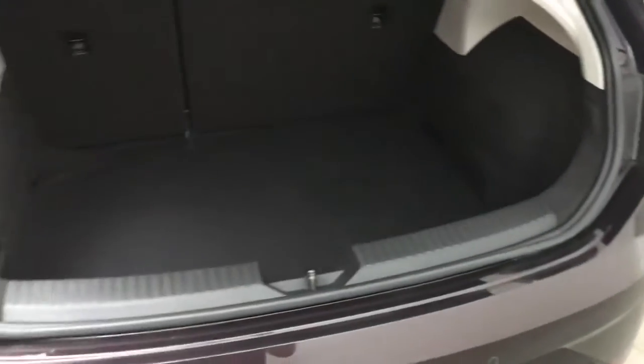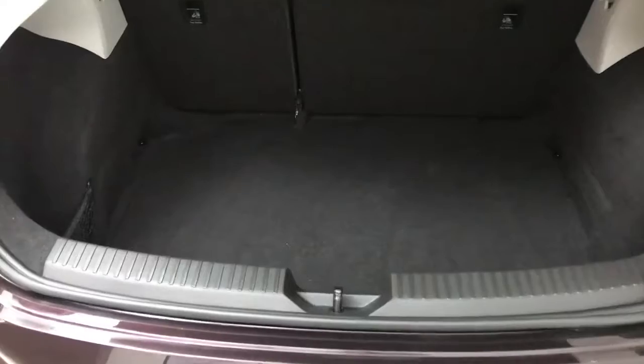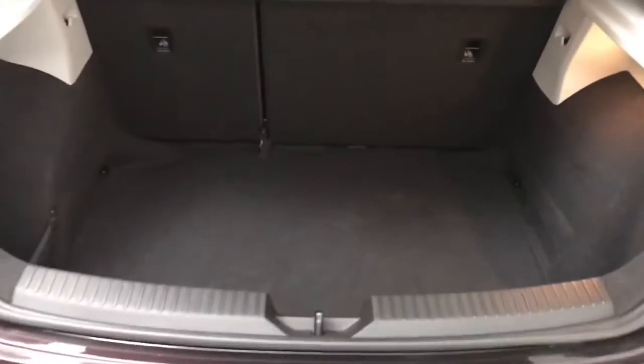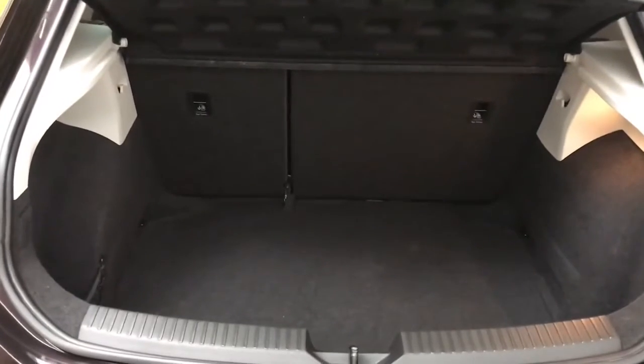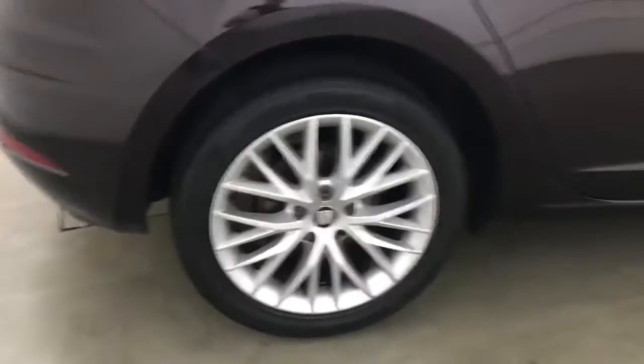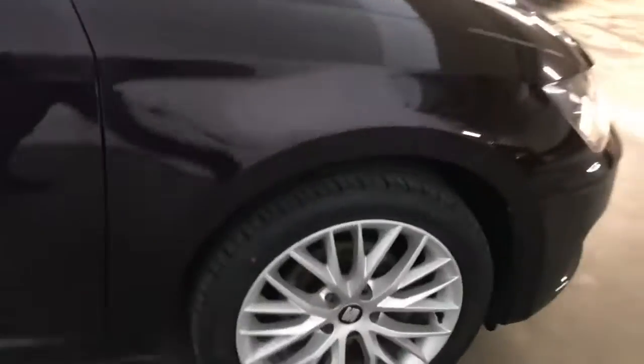At the back you get a decent sized boot. There's a slight bit of underfloor storage either side of where the tyre repair kit is, so you can fit a bit of stuff in there. It's a nice large boot and those back seats will fold down if you need any extra space. This car has got MOT until the 27th of February 2023 and will come with a full service history.